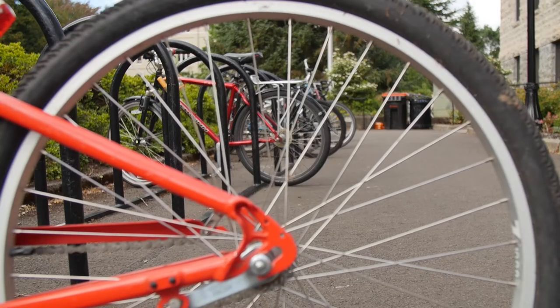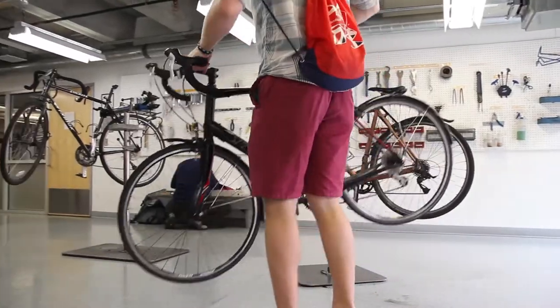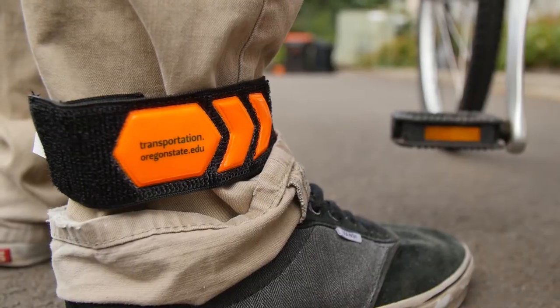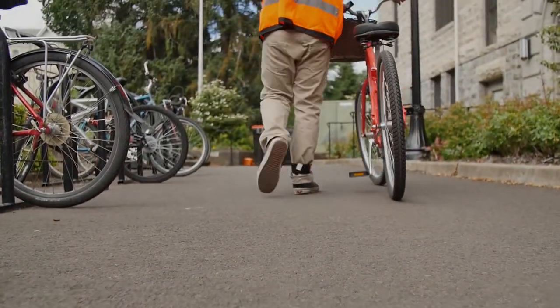Now you know the basics of how to bike around campus and how to take care of your bike. If you have any questions or concerns, please contact transportation at oregonstate.edu. Have fun and keep pedaling on!